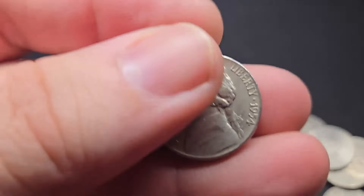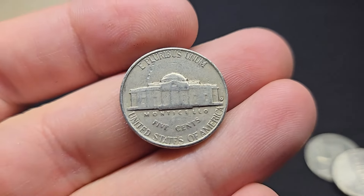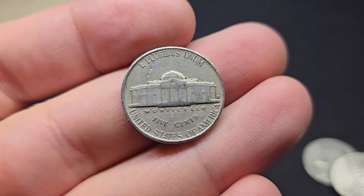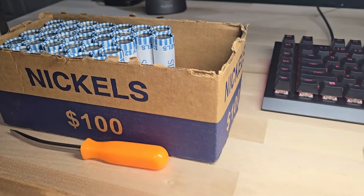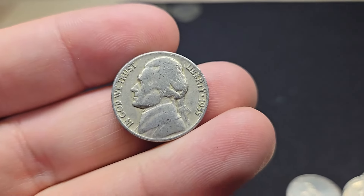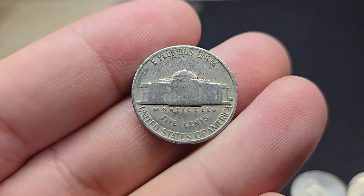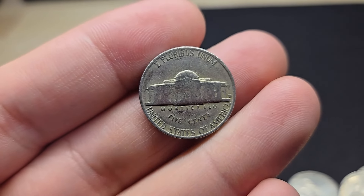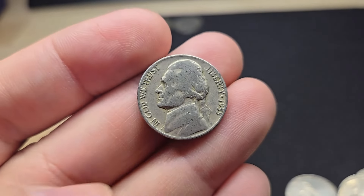Roll number five, we're going to get a nickel from the 50s — a 1954 out of Denver. Let's keep on diggin'. Well, this first box really slowed down. I'm on roll number 18 and I really haven't found anything too exciting, but just got a 50s nickel, 1955 Denver. No buffaloes, no war nickels in this box yet. Hopefully it picks up and we find something kind of cool. Let's keep on diggin'.